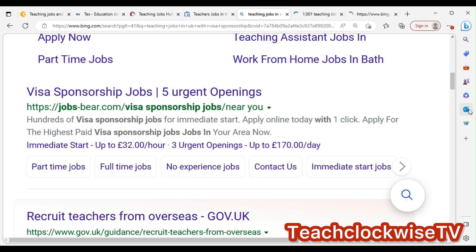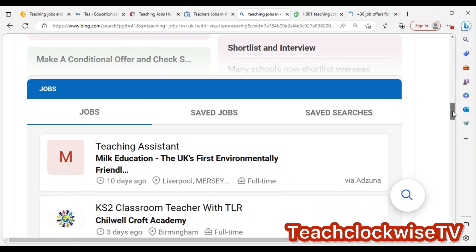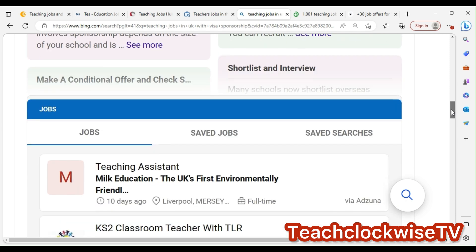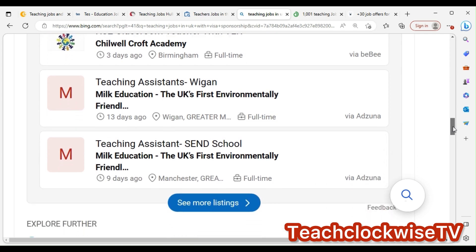This is how you can use Google to search for jobs. Anyone that requests you to send money — do not send them money. Are you getting me? Don't send them money. There are many scams out there.